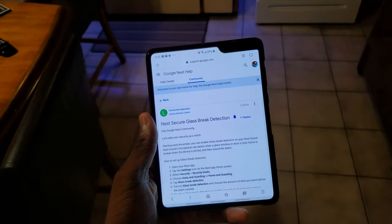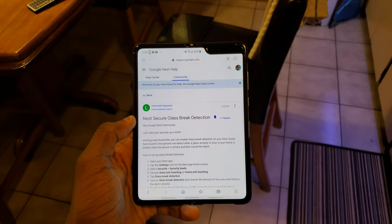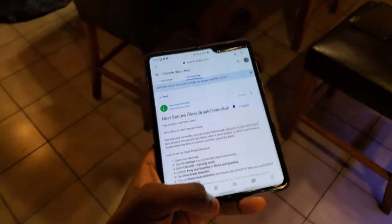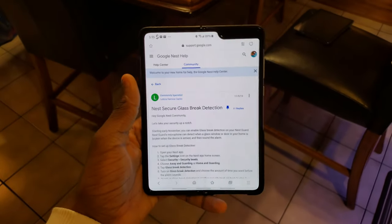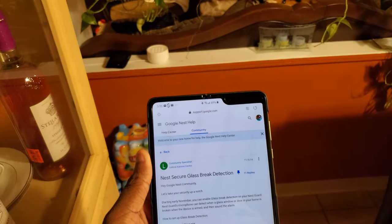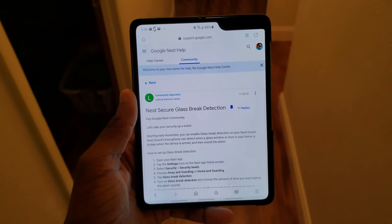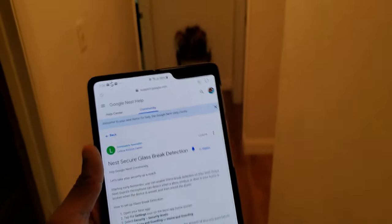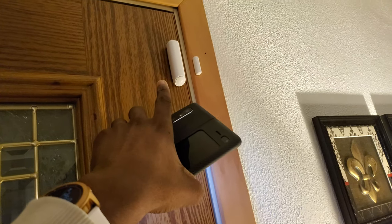As long as Nest keeps innovating like this, I will keep buying their products. I know it's a simple little thing, but I don't know anybody else that does it. There could be other companies that do this and I just don't know, but it's really nice to have for myself. If you have any questions, let me know in the comments. As far as I know, the Nest Guard is the only thing picking up these glass sounds — I don't think the Google Nest Hubs, Google Home Minis, or even Nest Protects pick up anything. I'm pretty sure Nest Detects don't even have microphones.